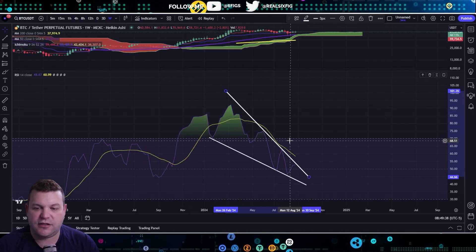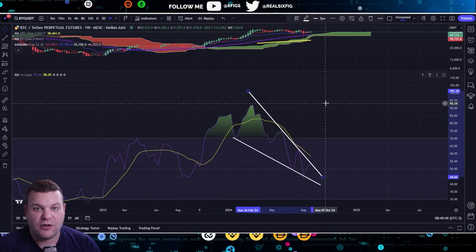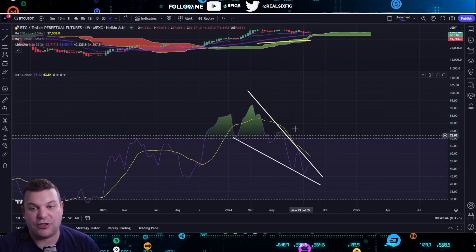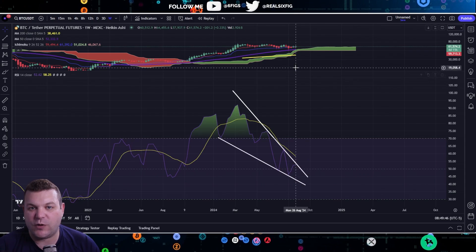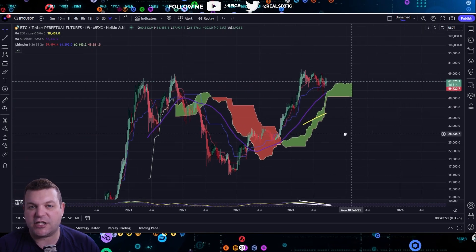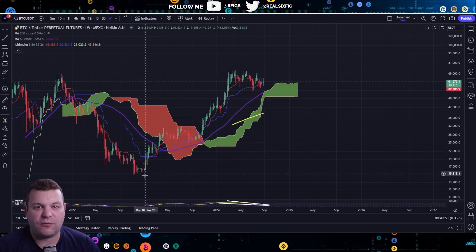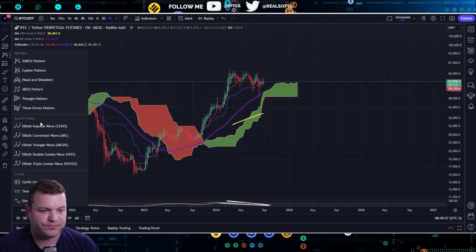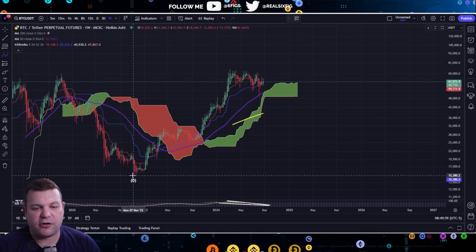I do think that right now we are gearing up to really see something good happen. I do feel like we're going to see a little bit of a break in the action, and we are seeing Bitcoin really run up in an Elliott Wave Theory fashion.